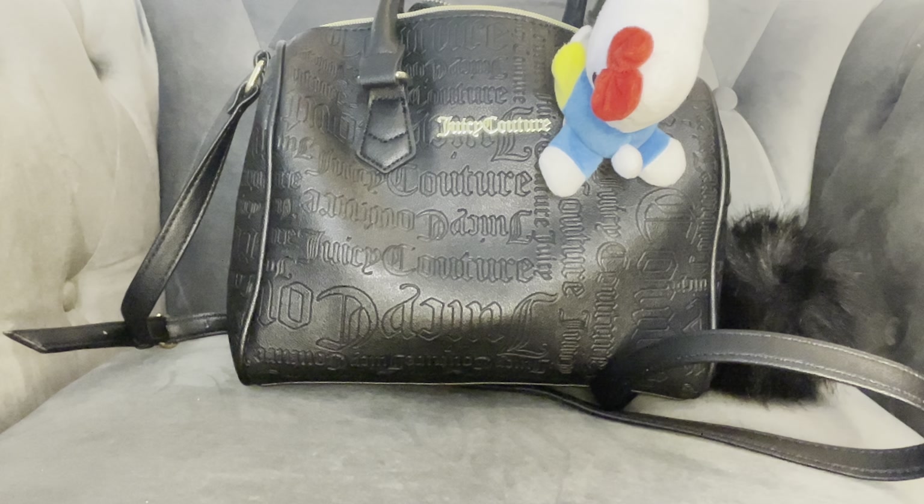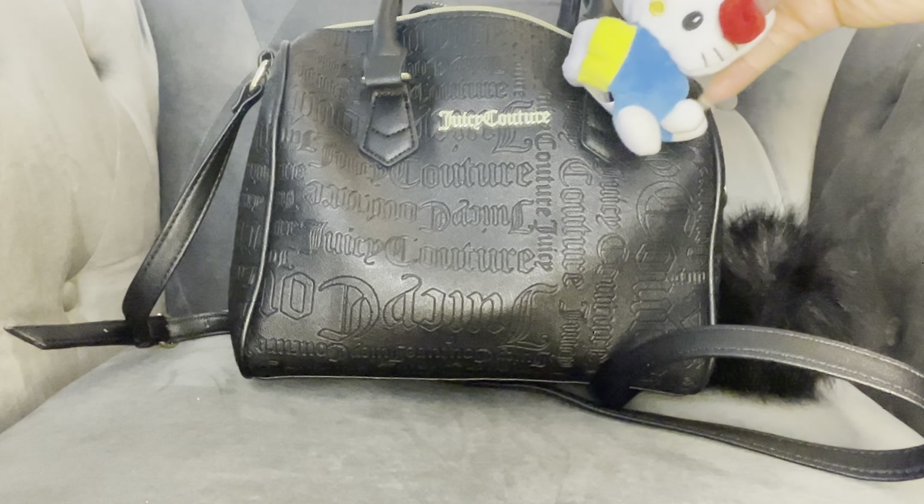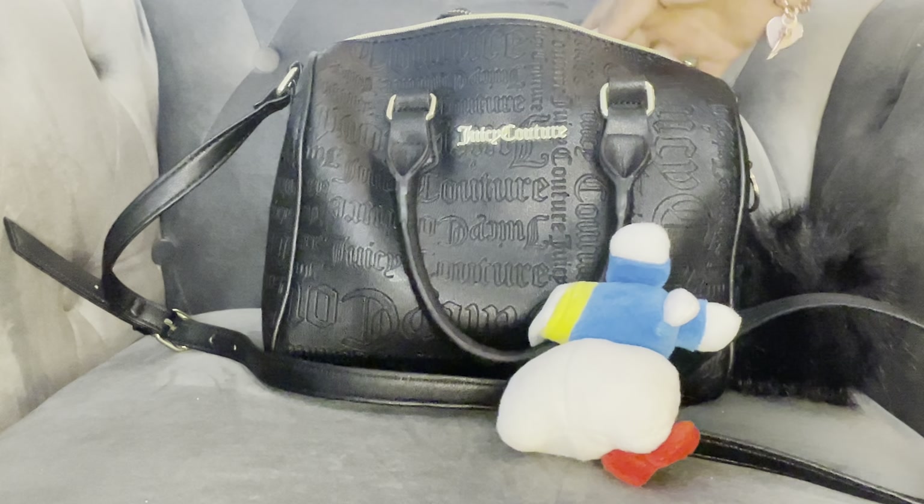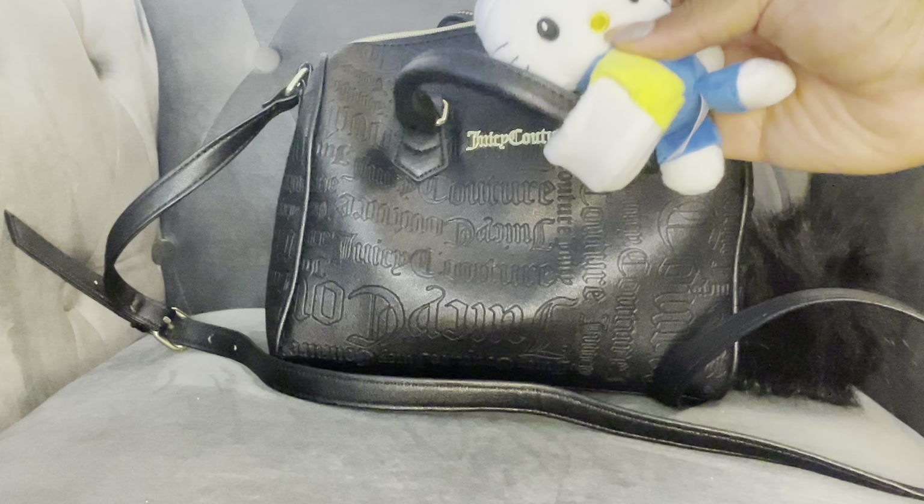Hi ladies, so I'm going to be doing a what's in my bag on my Juicy bag that I've been carrying. I'm switching it to my pink Juicy satchel, so I thought I would show what's in it.